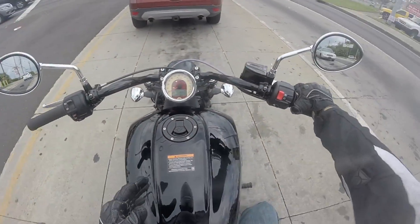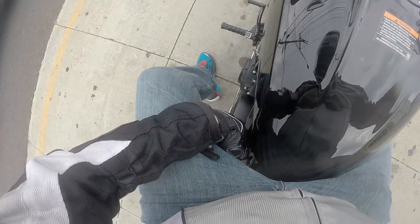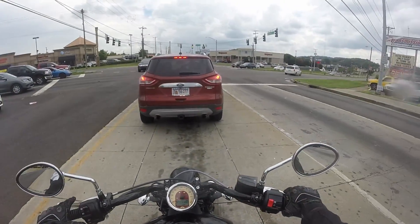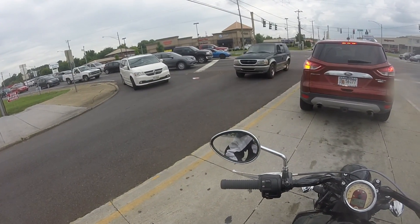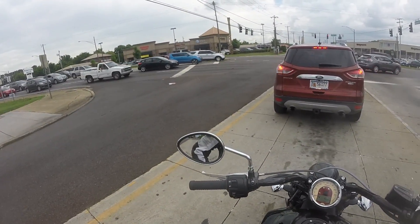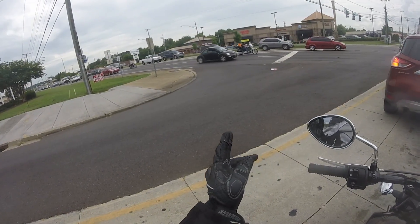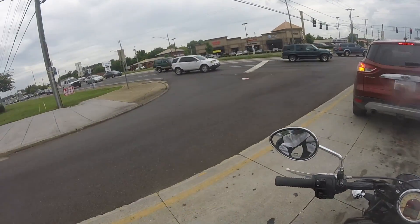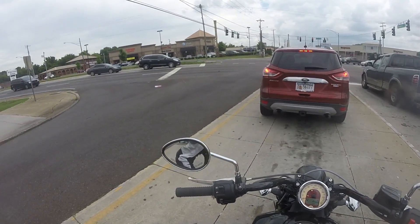Anyway, back to the riding position — with these handlebars it kind of reminds me of those cafe racers. And it's even hot right here next to my left thigh. It reminds me of the ones Triumph still makes with the Thruxton, or the new Harley-Davidson Roadster. It kind of puts me in that same forward-leaning position.